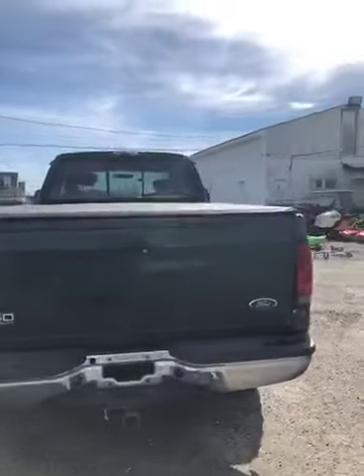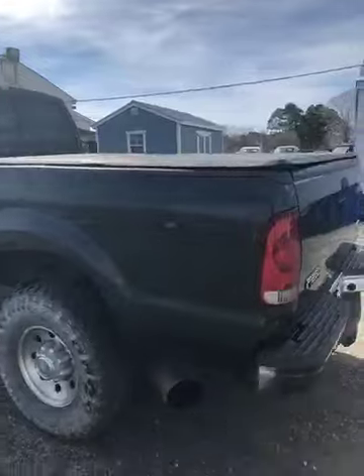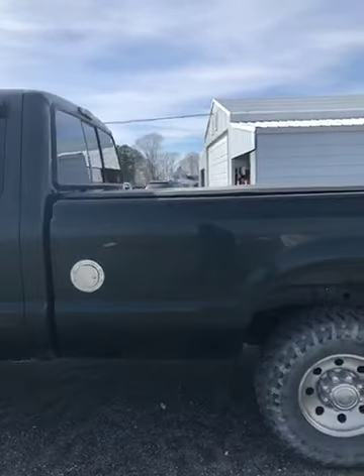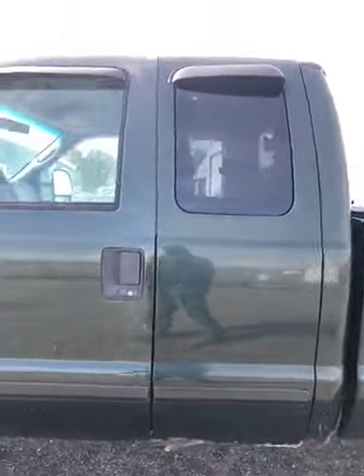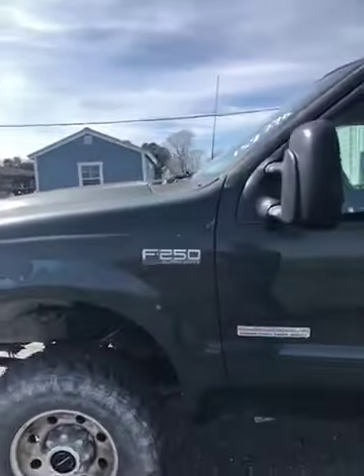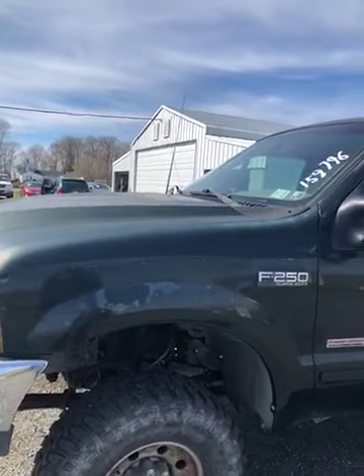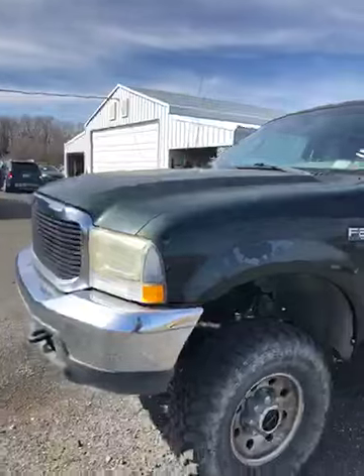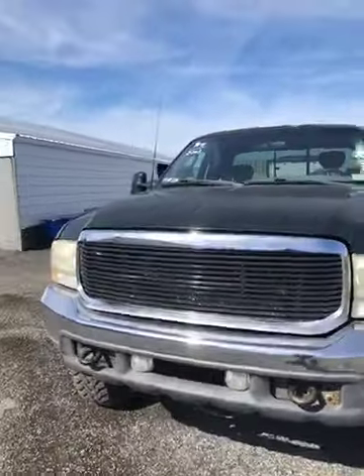Body's in good condition, does have the tow package on it. Drives really good going down the street. There's a little frame brush right here, a little bit on the body, and it needs some attention on the front and on the roof. Again, lot number 41, 2003 F-250.